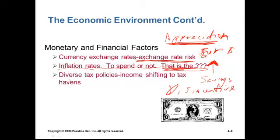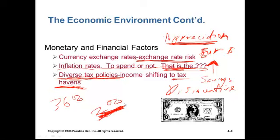Companies also find themselves facing diverse tax policies in various parts of the world. There are a lot of tax havens — the top US tax rate is something like 36%, while there are other places in the world where the tax rate is as low as 2%. Corporations, being profit maximizers, try to show more income in these tax havens. Some Caribbean nations such as Bermuda and the Cayman Islands have very low tax rates, and corporations try to shift their income to these lower tax rate places.